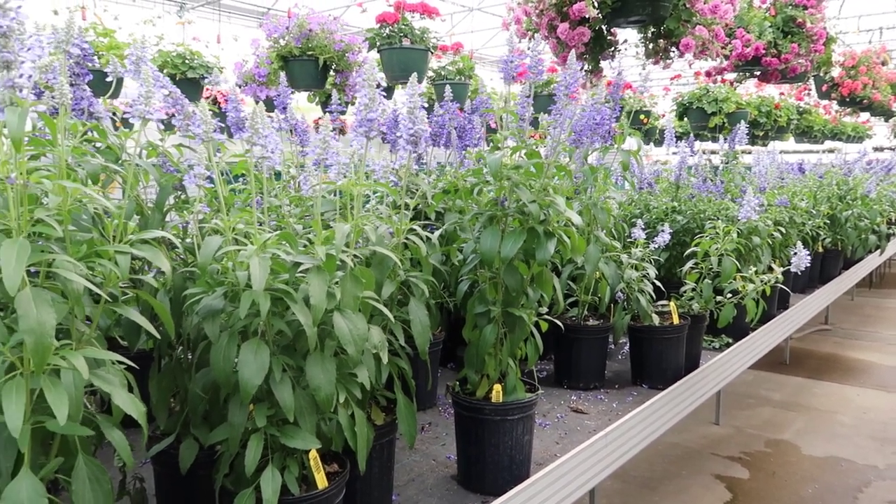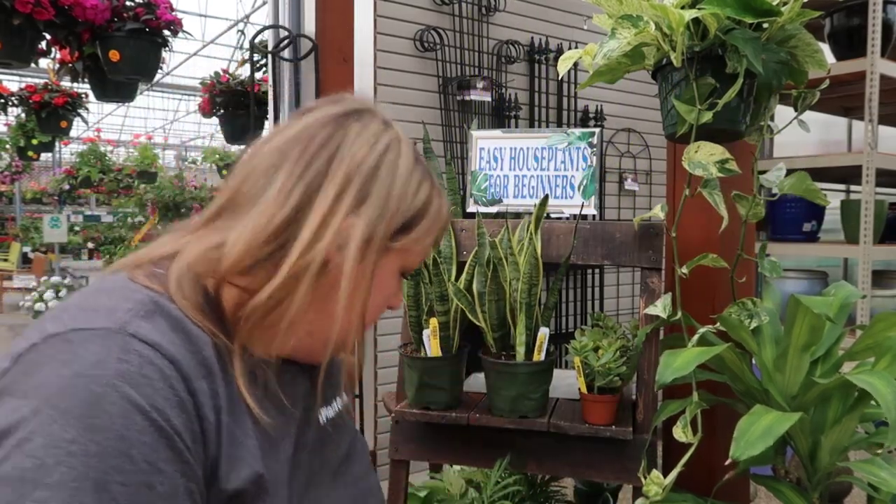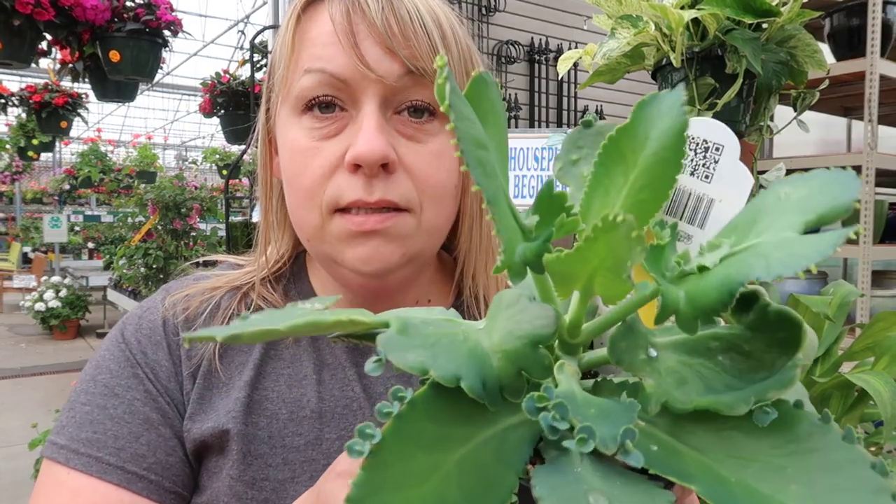For those of you new to houseplants and wanting to try something easy, we have a new section right as you enter the annual house of easy-to-grow houseplants. Some of our favorites are here — like the sansevieria, that's a fun one. We can't seem to keep it in stock. And we just got in the mother of thousands — look at all those babies on there!